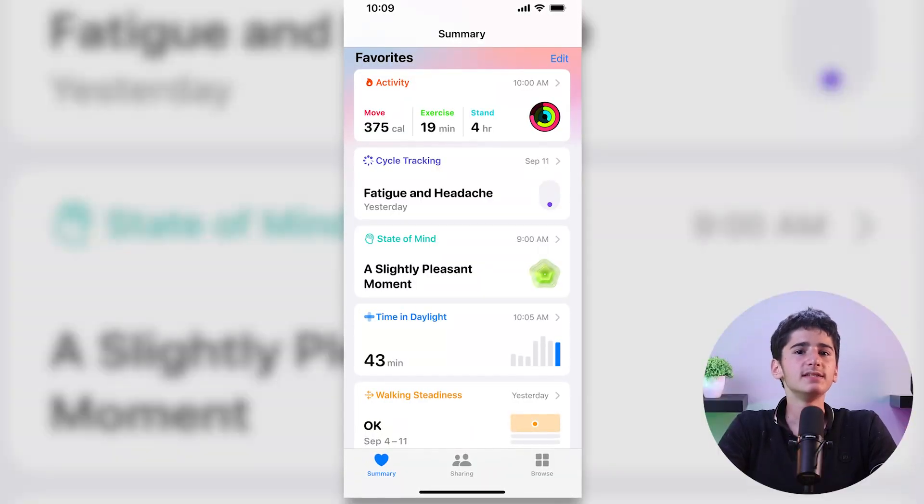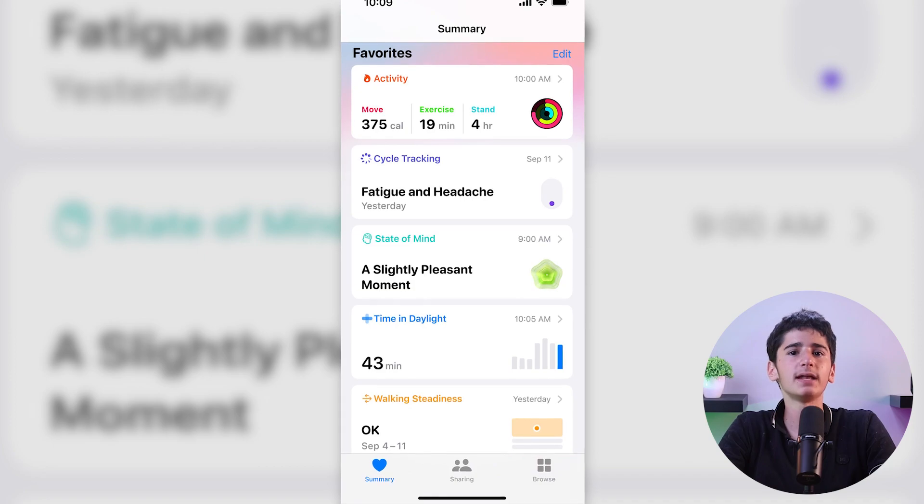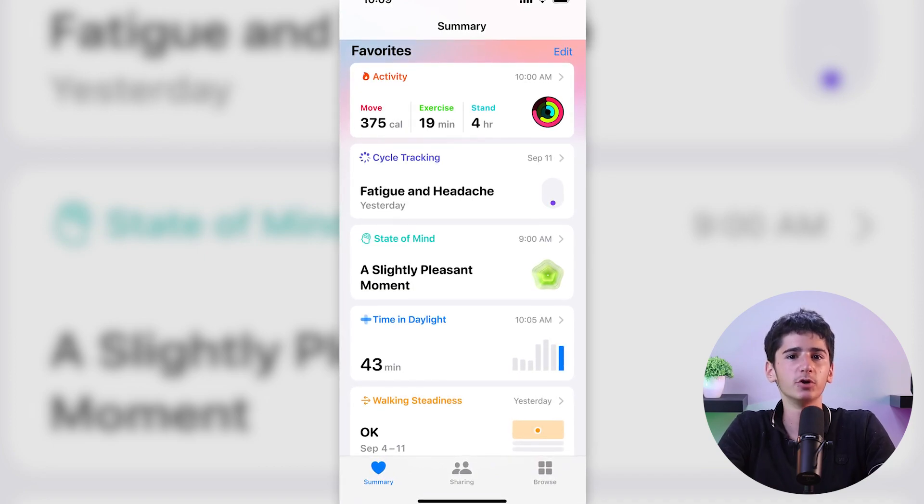You can then specify the factors affecting your mood, such as relationships, work, community, friends, hobbies, and more. This data is merged in the Health app, which allows you to track your mood patterns over time and identify the different influences on your emotional well-being.